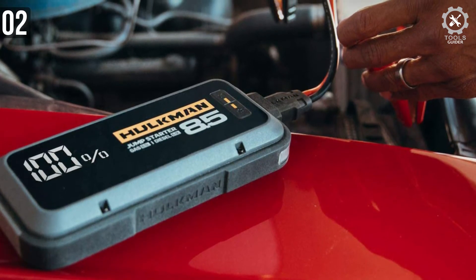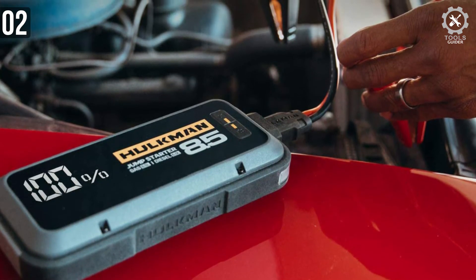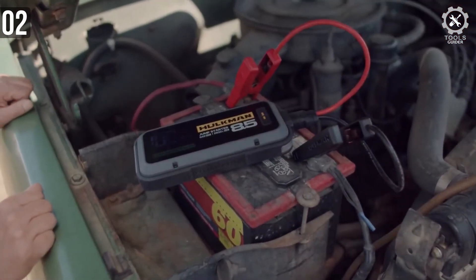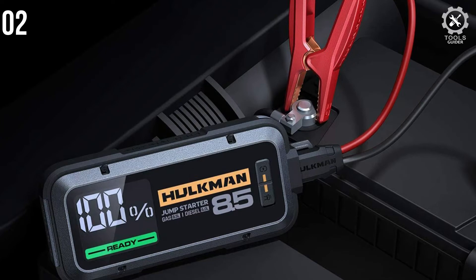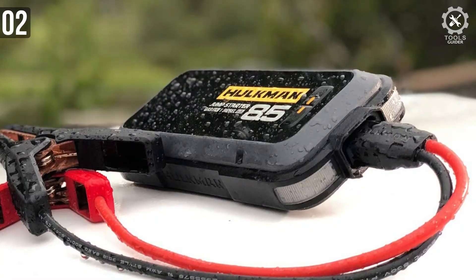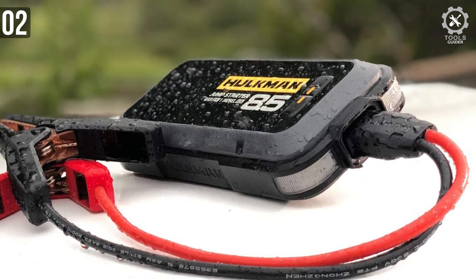The 85S also has a sophisticated circuit design so that it can be stored for 6 to 12 months when fully charged and not in use, though it is recommended to charge it every 3 months to extend service life. The Hulkman Alpha 85S is a revolutionary design that everyone should have in their home or car — whether for emergency lighting, device charging, or jumpstarting, the Alpha 85S is a small, powerful, and durable solution.